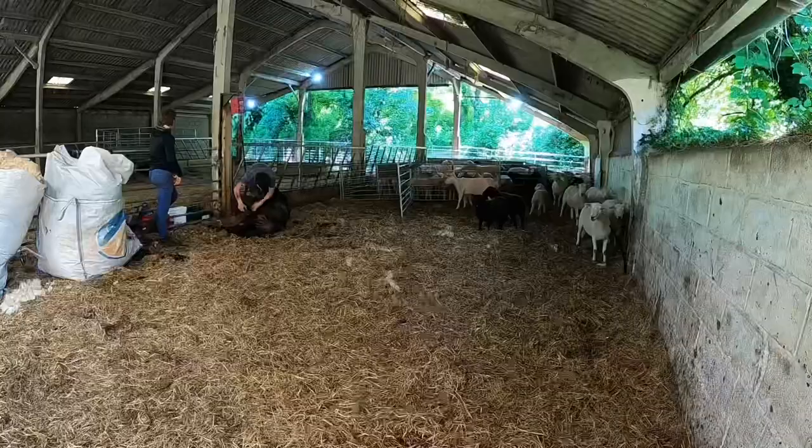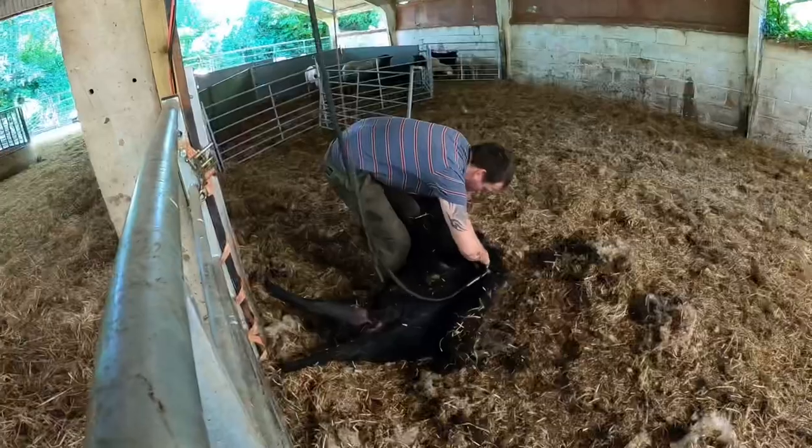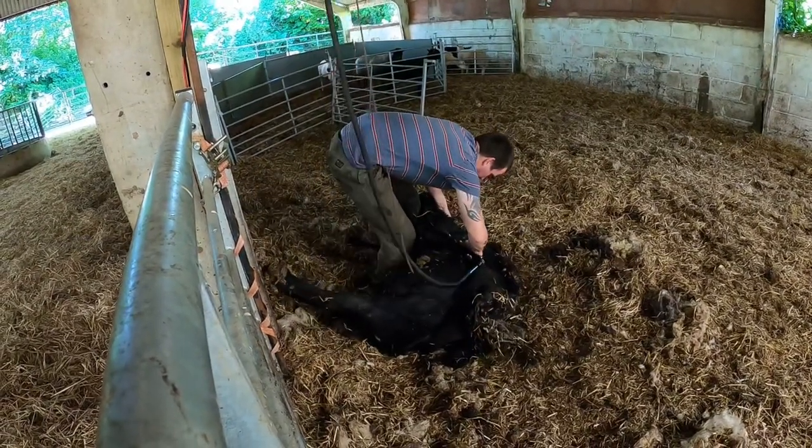In the pen in the middle are the ones waiting to be done. Outside are the ones that have been done and the shedders.